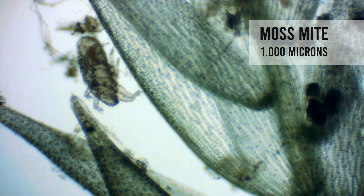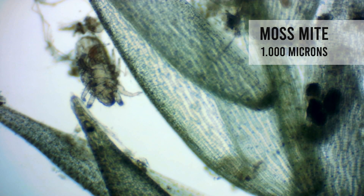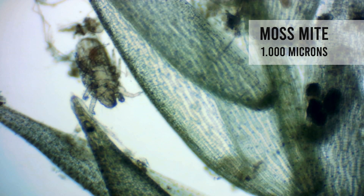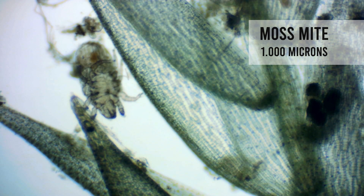Moss mites. They are recognizable for most of us, as they are similar to the ones in our hair or the ones in our beds. Apparently, they also enjoy themselves in the forest. Their sizes range from 0.2 to 1.4 millimeters.